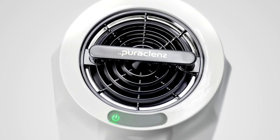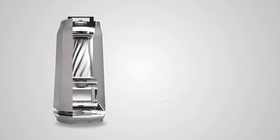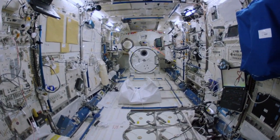Why is PuraCleanze the right commercial air purifier for your workplace? It's powerful. PuraCleanze works by using an evolved form of photocatalytic oxidation, commonly known as PCO, a process originally developed to provide cleaner air for astronauts.